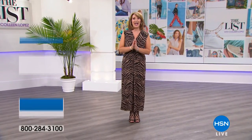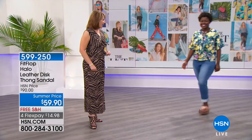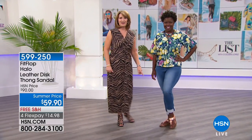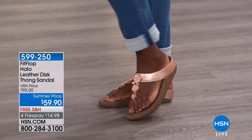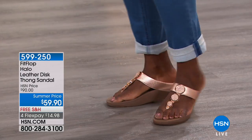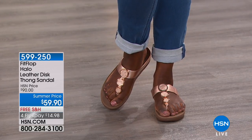We're going to jump right in because we have a packed two-hour special for you. We're going to invite Hope to come on out. Let's focus in on her shoes, because this shoe I am excited to bring to all of you — this is brought to us by FitFlop. FitFlop is a brand that is found in the finest department stores in the country: Nordstrom, Bloomie's, Lord and Taylor, Barney's — the list goes on and on.